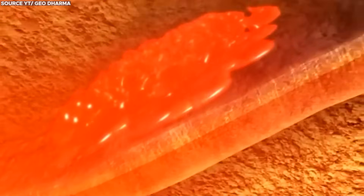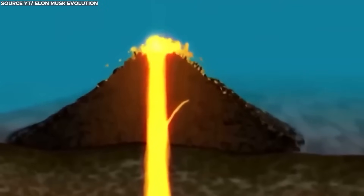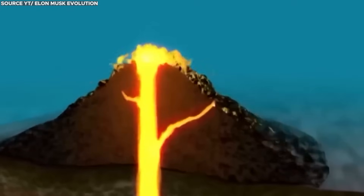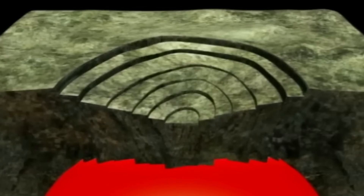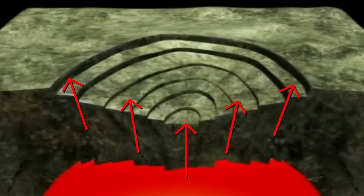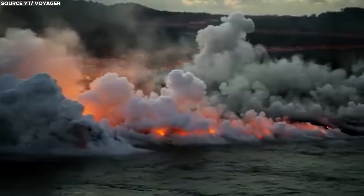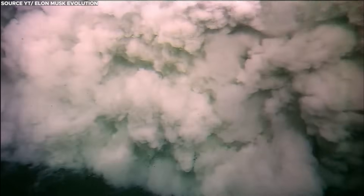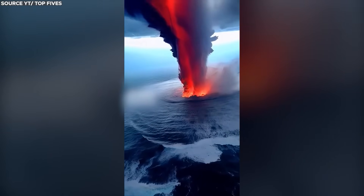The continuous injection of fresh magma into the chamber from deeper within the Earth's mantle increases pressure. If the rate at which magma is injected exceeds the rate at which it escapes, the pressure will continue to rise. When the pressure in the magma chamber exceeds the strength of the surrounding rock, the rock can fracture, creating pathways for magma to reach the surface and potentially leading to an explosive eruption. When seawater comes into contact with magma, it can trigger explosive volcanic activity, causing rapid water evaporation and fragmentation of magma, leading to highly explosive eruptions characteristic of underwater volcanic environments.